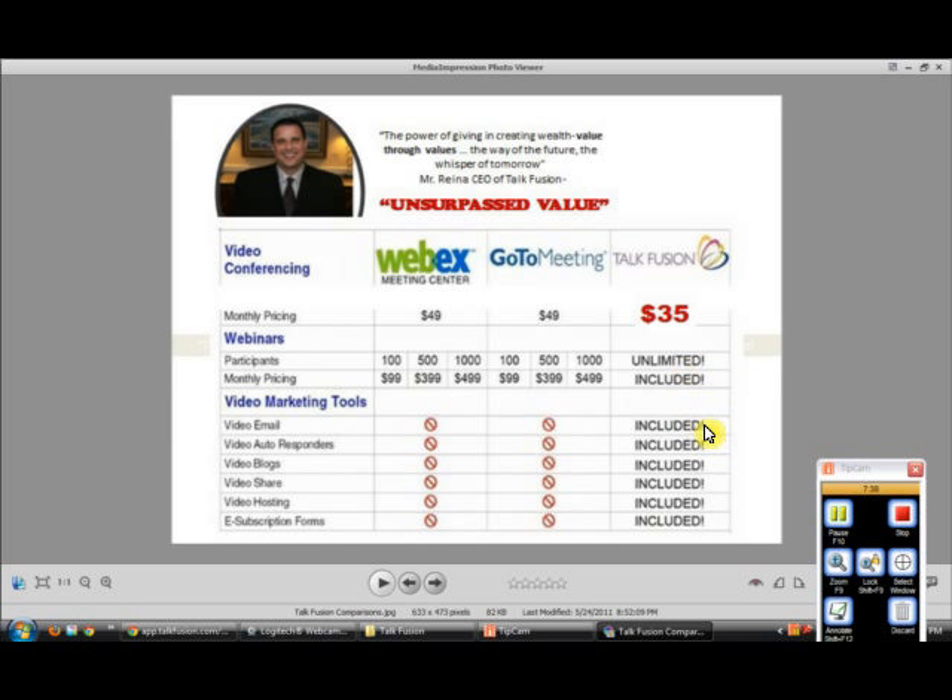In addition to that, you get unlimited video email — so if you're doing recruiting or prospecting, you can add videos to your introduction email. If you have a product you want to highlight and you have a video from YouTube, there's a way to attach those videos. Video autoresponders — if you're used to AWeber, how would you like to do that in a video autoresponder while also typing text into the email itself? You also get video blogs. Video marketing is one of the hottest sectors on the internet today, and TalkFusion allows you to implement that into your daily marketing strategy.